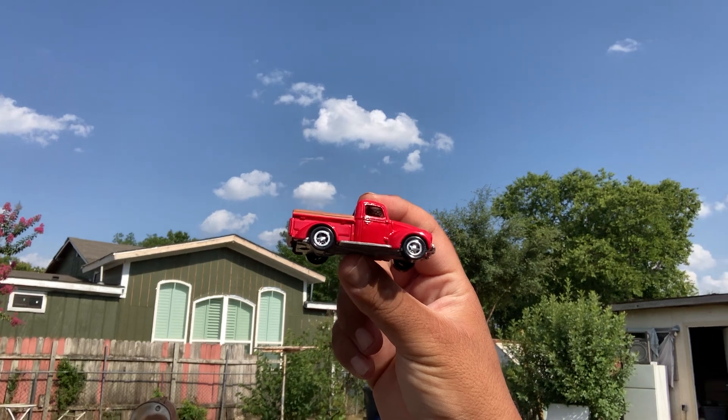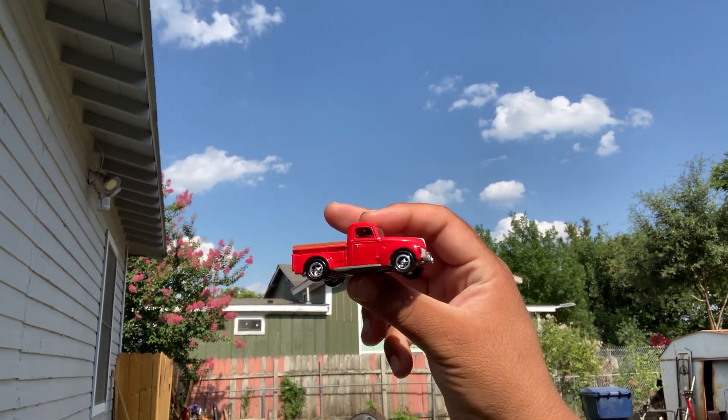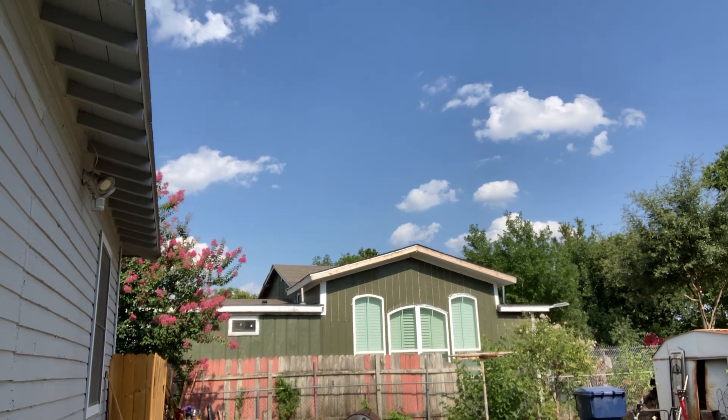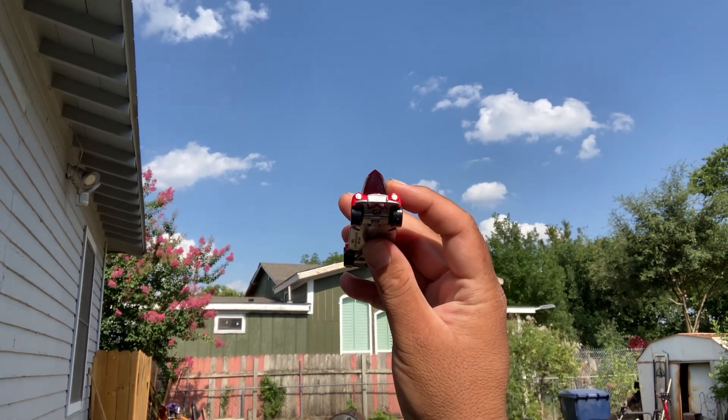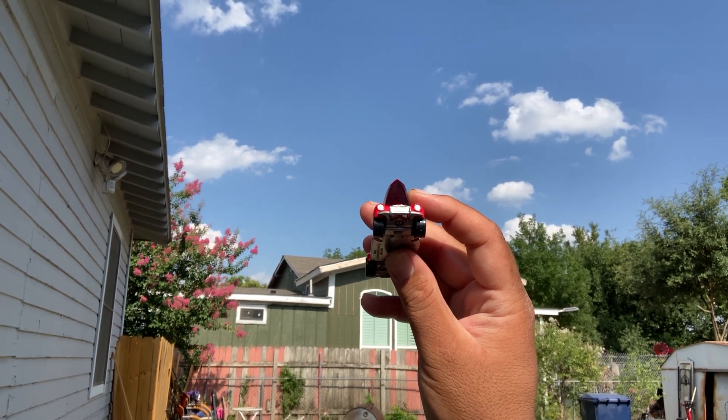I'm glad I found this. Went to my local meet, got some really great deals. Opening hood. I think I got this one for like three bucks.